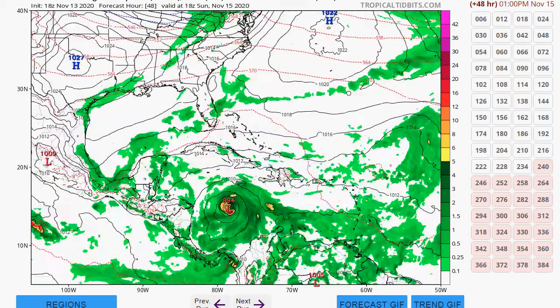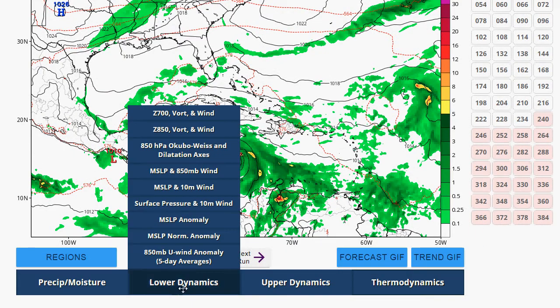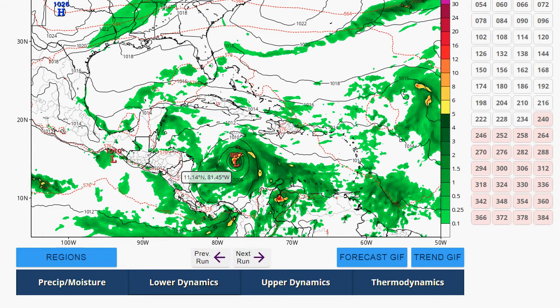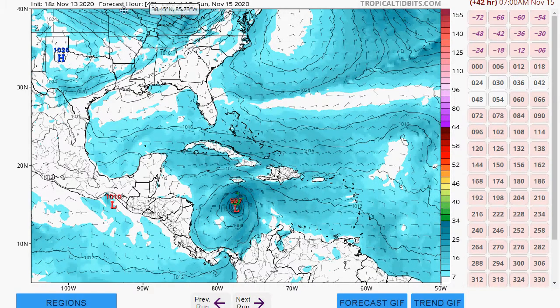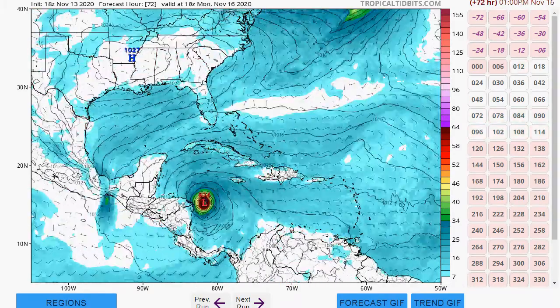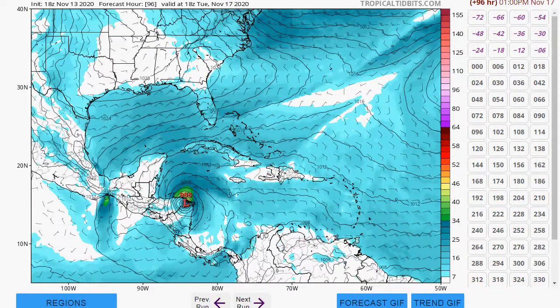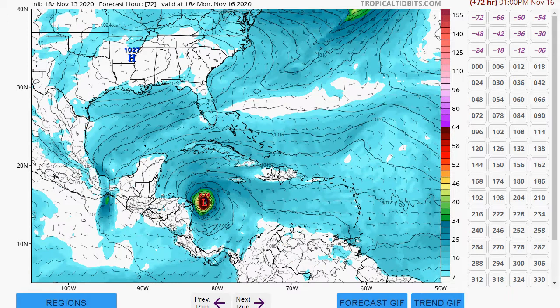This is crazy. We're going to look at the wind field. It's just going to explode. This is probably going to become a Category 3, maybe a Category 4, as it makes landfall. This is just devastating, just horrible.